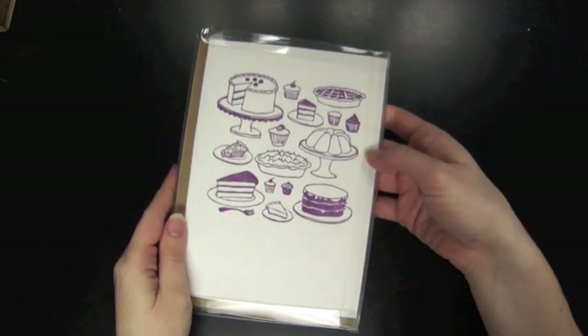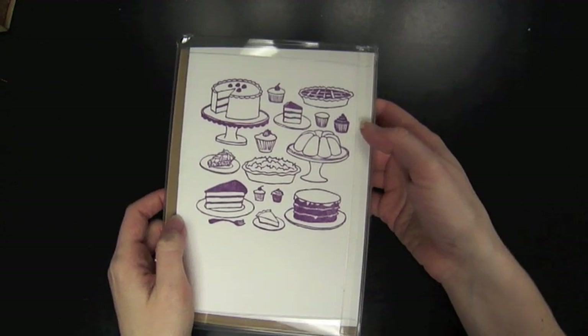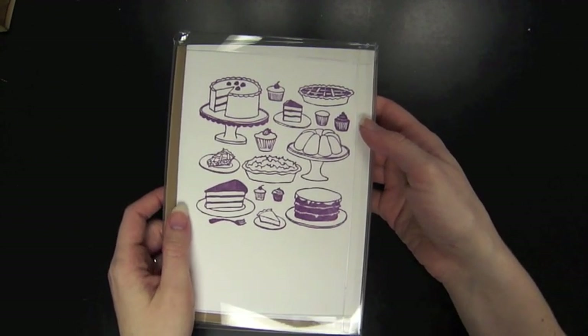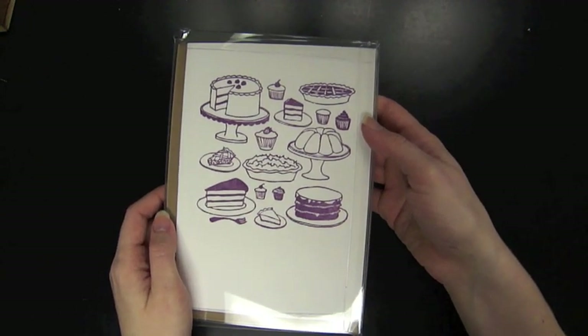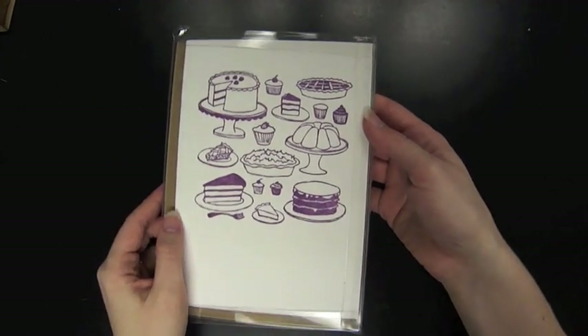Also in our boutique section is this card set, also letterpress, with all the different sweets, pies, and cakes. This would be a great thank-you card set for someone who maybe had you over for dinner, or just a card to let someone know you think they're sweet.